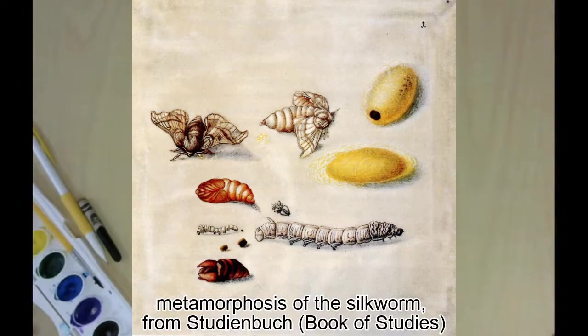Merian collected flowers and insects for her stepfather to paint when she was little, and soon she began painting them herself. When she was 13, she began raising silkworms and sketching their lives. As an adult, Merian continued studying insects. She kept boxes and jars of them in her kitchen.